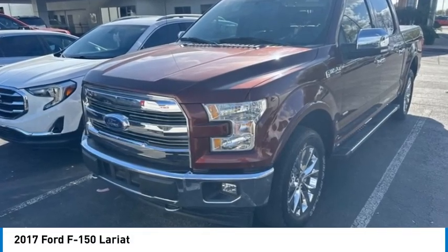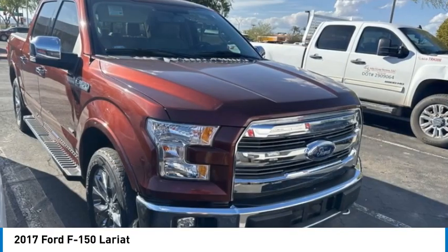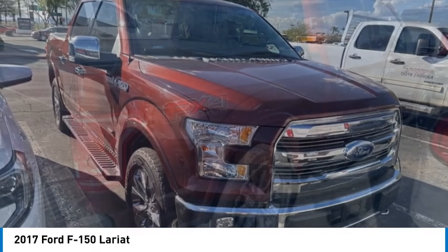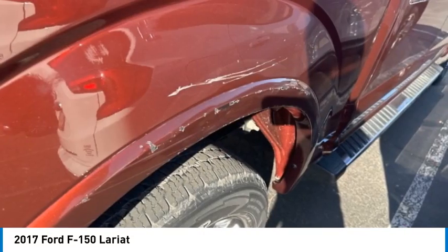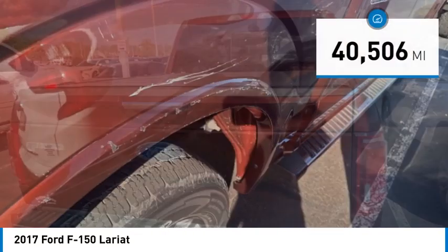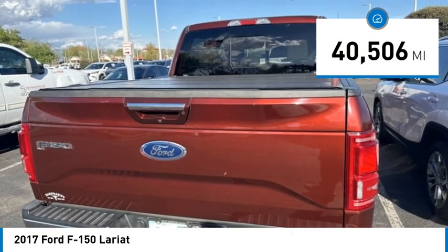We are pleased to show you the 2017 F-150. A Ford F-150 knows how to handle any situation. It's built to follow orders, no whining. This vehicle has less than 45,000 miles.